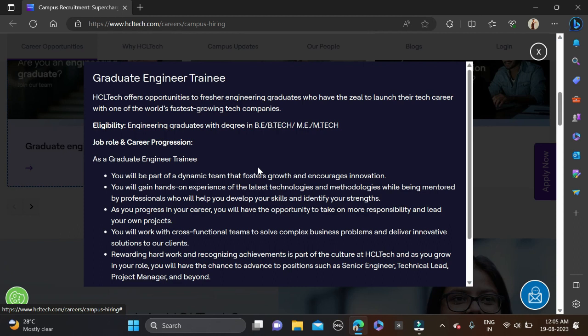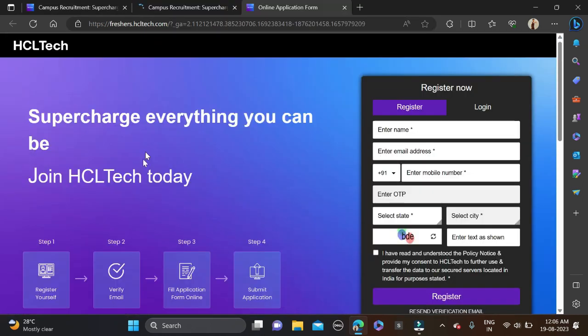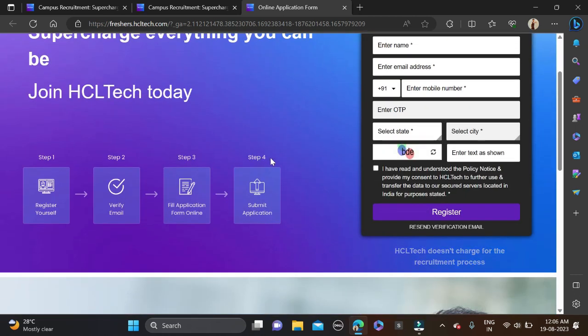There are some roles and responsibilities mentioned, so do read those once and then simply apply. To apply, you can see the 'Apply Now' button — just click on it and you will be redirected to the application form page.